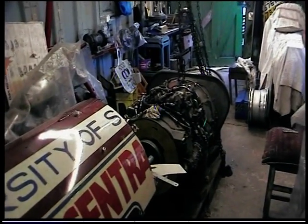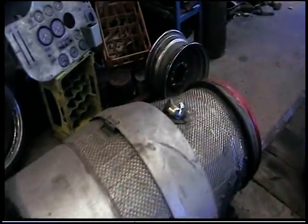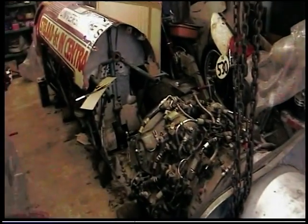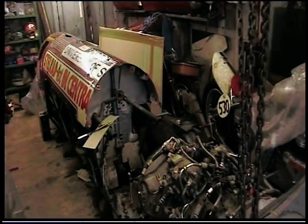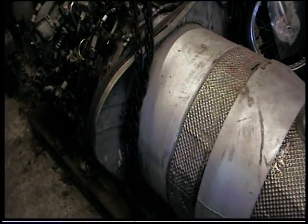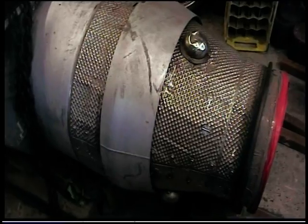But sooner or later the conditions will be right and I shall do it. Then I'm going to be plodding on with this and see what sort of speed we can get out of it. Hopefully I can do some test runs on a runway, and then maybe — now that the record club and other clubs are running events on Pendine Sands — if the conditions were right, maybe I could run it there. Who knows. I'll do an update when I've done a bit more work. Cheers for now.